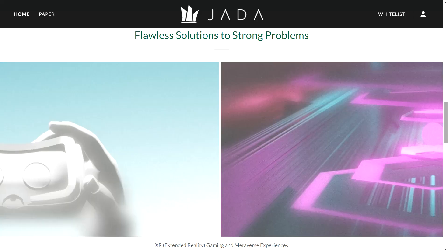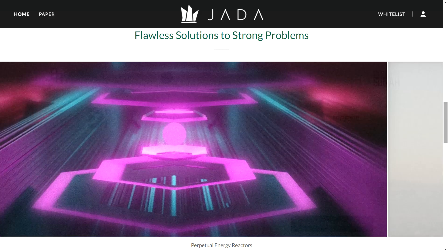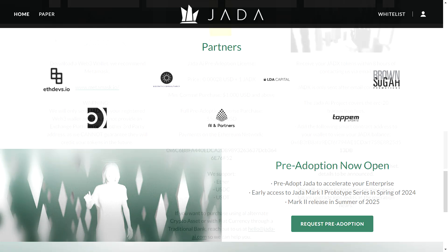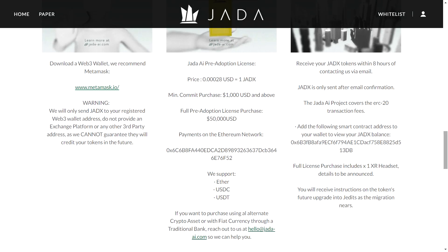Jada AI aims to achieve human-level intelligence — an AI that can understand, learn, and solve problems like a human, but with the efficiency and scalability of a machine. The core philosophy of Jada AI revolves around being ethical and sustainable, designed to make decisions and take actions that are beneficial and harmless to both humans and the environment.